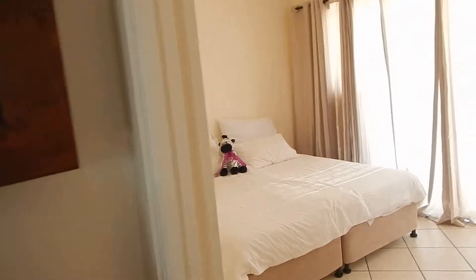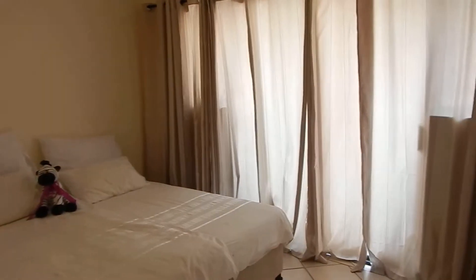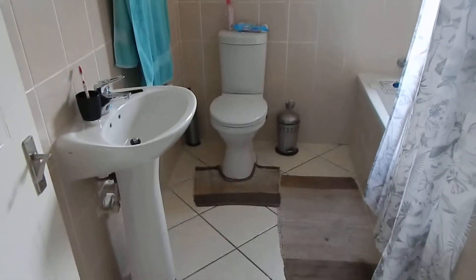You've got your first bedroom — nice and spacious with built-in cupboards. Your bathroom consists of a bathtub, toilet, and a basin. Your second bedroom is also nice and spacious with built-in cupboards.